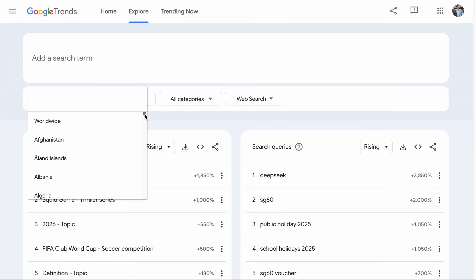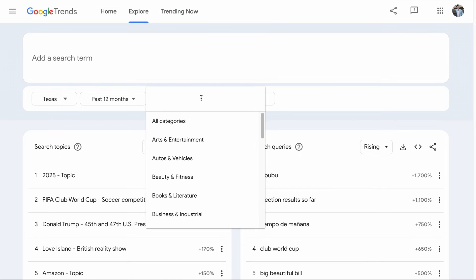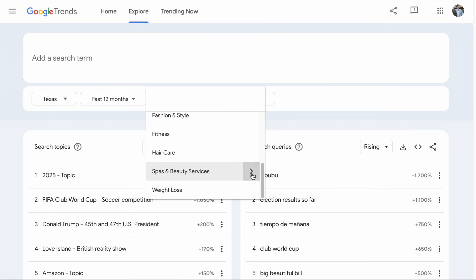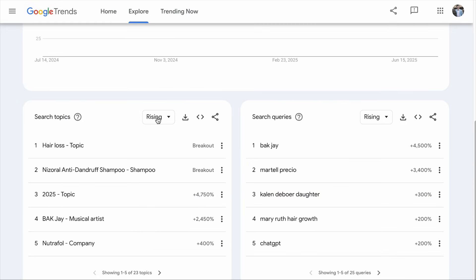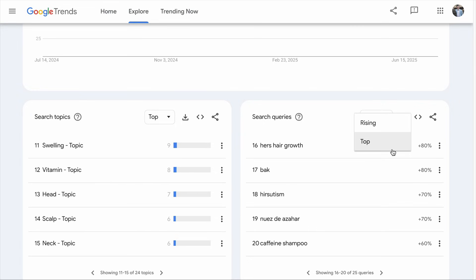Most people think of Google Trends as just a place to see what's going viral today. But if that is all you are using it for, you are missing out on SEO opportunities — especially if you are running a blog, a local business, or creating any kind of online content. Imagine this: instead of guessing what people might be searching for, you get to see exactly what's trending in your city, in the timeframe you select, in your industry, or even your niche corner of the internet in real time. And these are the rising search topics, and the top search topics of your selected timeframe, and these are the rising search queries, as well as the top search queries of your given timeframe.